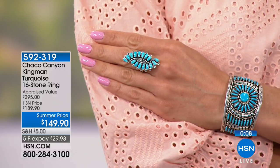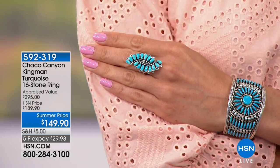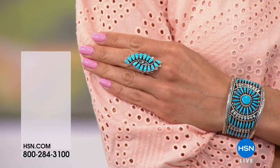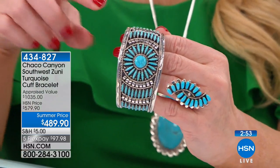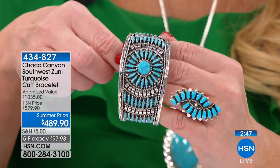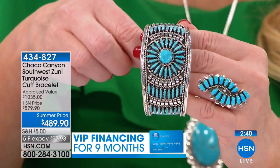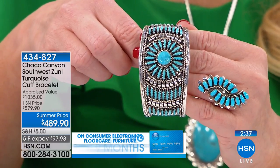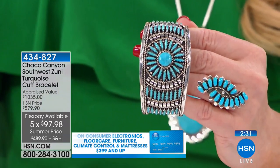We're going to leave the ring available for you and move on to the cuff bracelet everybody's been asking about — because Jennifer has been wearing it and Sue has been wearing it. It's just breathtaking — out of this world. And yes, it's Sleeping Beauty, all Sleeping Beauty turquoise. This was appraised at $1,035. We would normally do this at $579, but today it's $489. On VIP financing with your HSN charge card, it's $54.43.